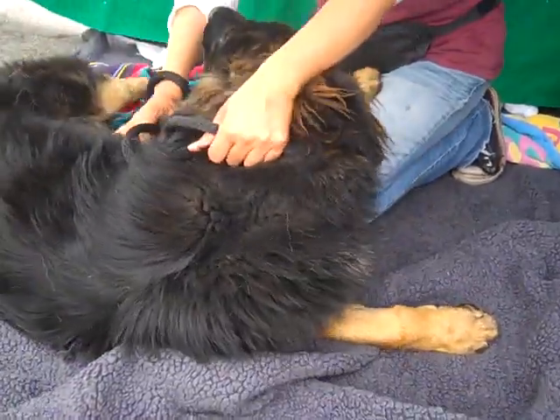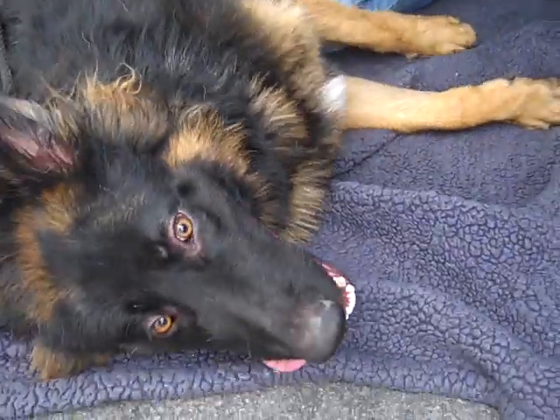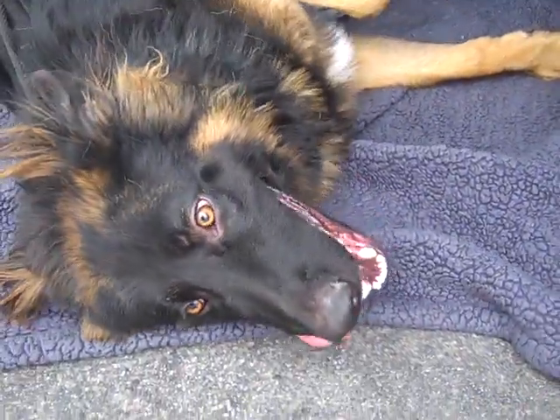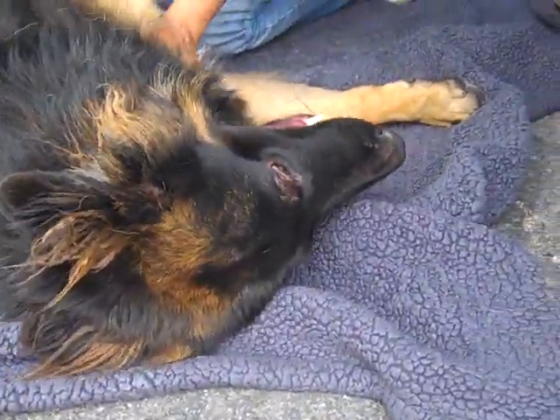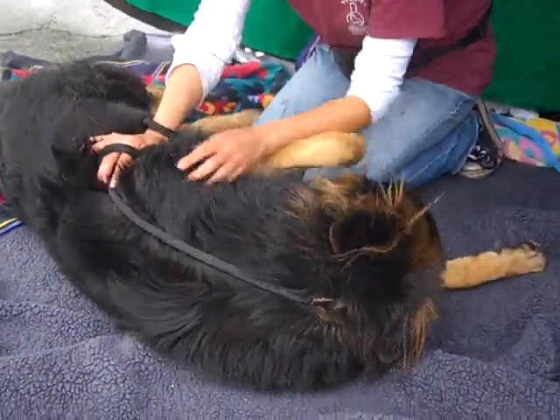He could use a little bit of additional leash training, but he does understand the concept of a leash and he's agreeable and wants to be pleasing. So we think he's going to be a quick learner, which is also typical of the breed. And as you can see, he'll do just about anything for some belly rub loving.